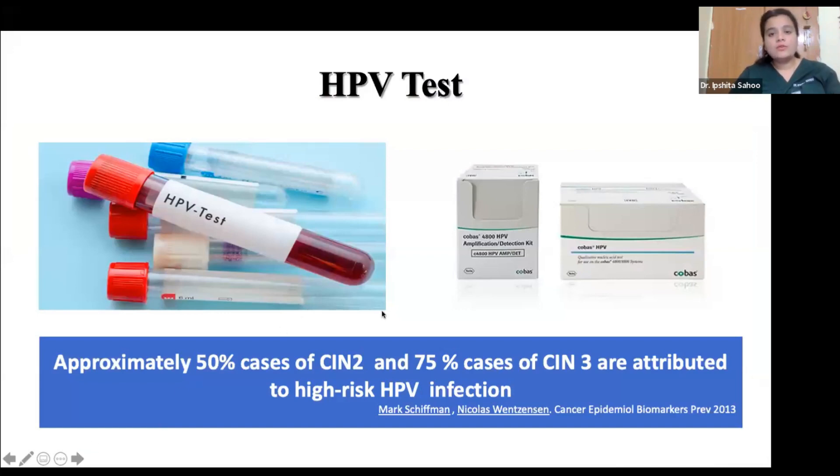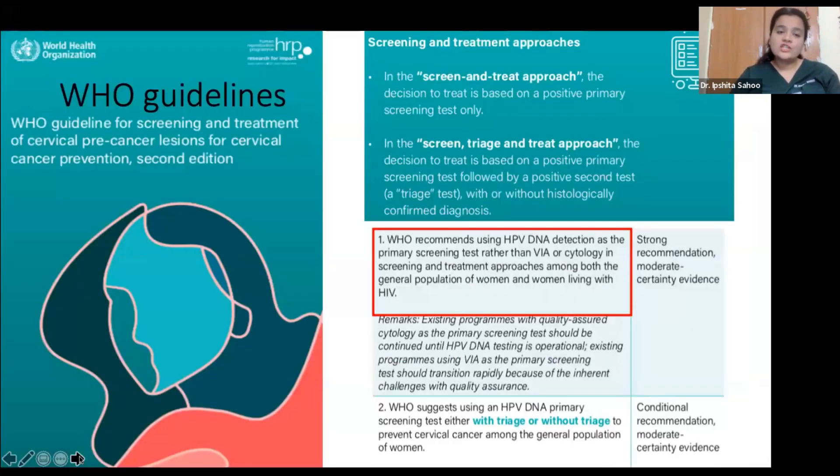HPV is responsible for 50% of CIN2 cases and 75% of CIN3 cases, making HPV DNA screening very important. WHO recommends using HPV DNA detection as a primary screening test rather than VIA or cytology. This approach is adapted for the general population as well as women living with HIV. In areas with limited resources, WHO suggests a screen-and-treat approach where the decision to treat is based on a positive primary HPV DNA screening test.